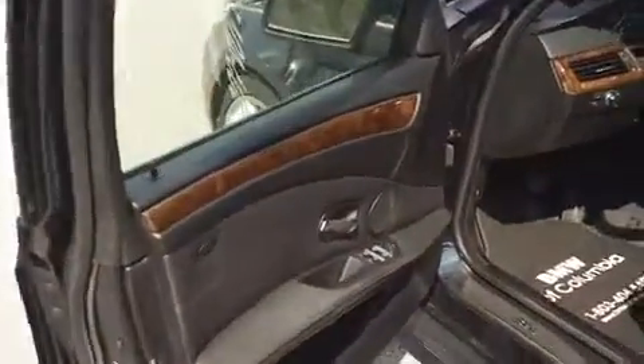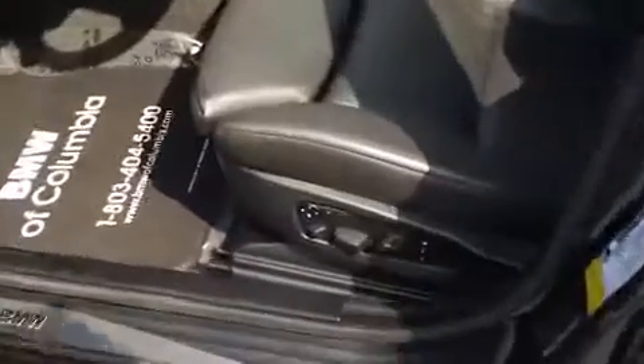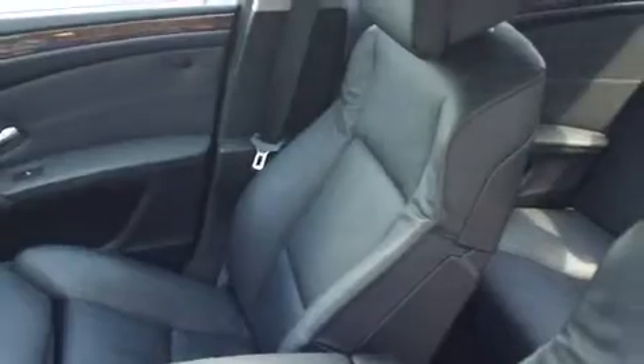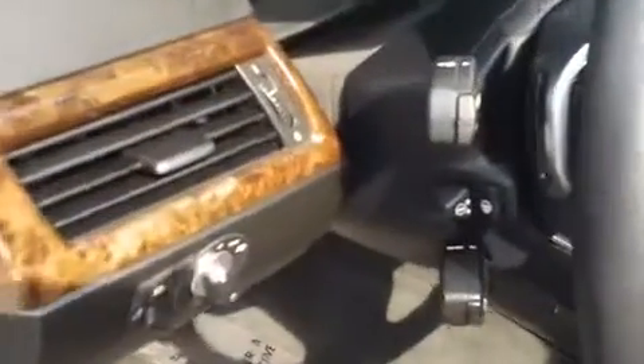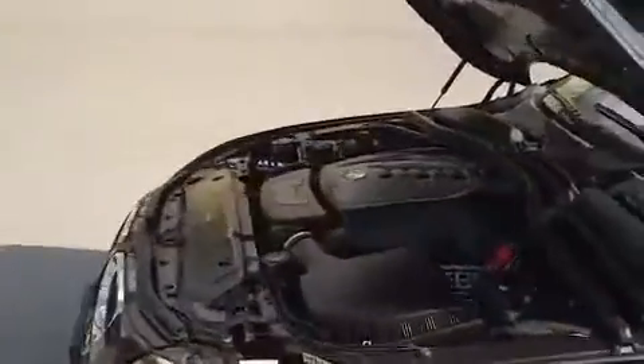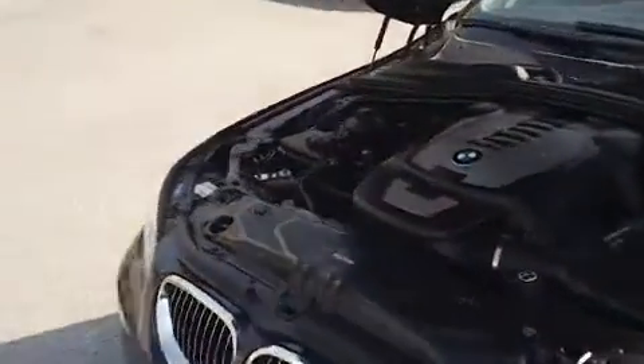Being that this vehicle does have the sport package on it, it does have the upgraded seats — the thigh extensions, the inflatable side bolsters — as you can see over there. You can form the seat several different ways. Also has the heated steering wheel, power tilt, power telescopic — all of the bells and whistles, so to speak. And again, it does have the bigger V8 motor in it.